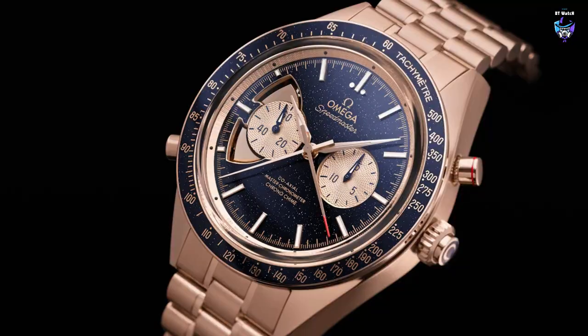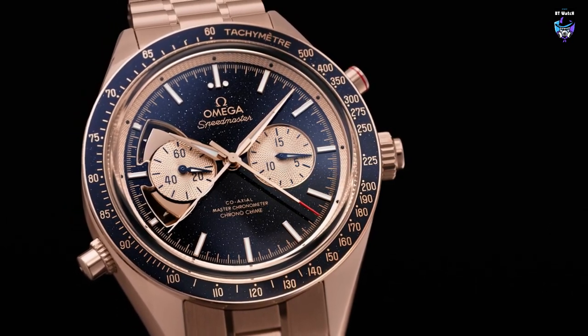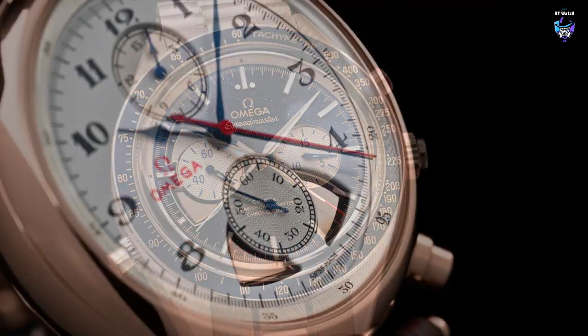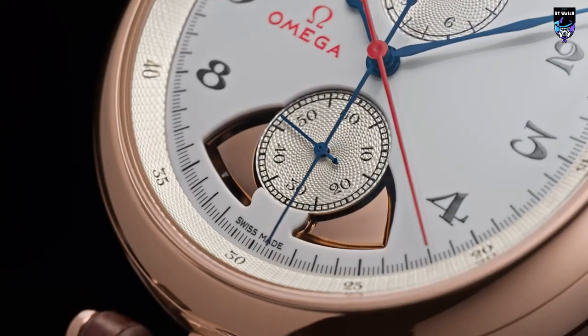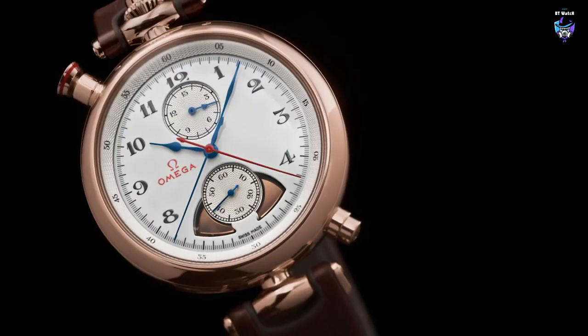In this review, we take a closer look at five watches from Omega that stand out for their unique design, functionality, and overall appeal. From classic and sophisticated to modern and bold, each of these timepieces offers something different for the discerning watch enthusiast. So without further ado, let's dive in and explore these five watches in detail.